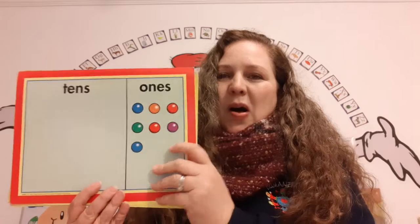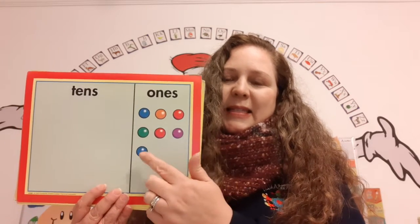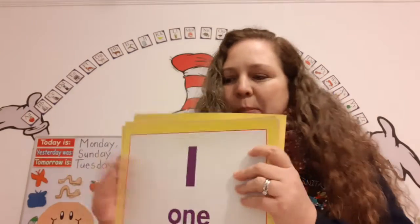Seven gumballs. One, two, three, four, five, six, seven. Super duper! Seven gumballs.